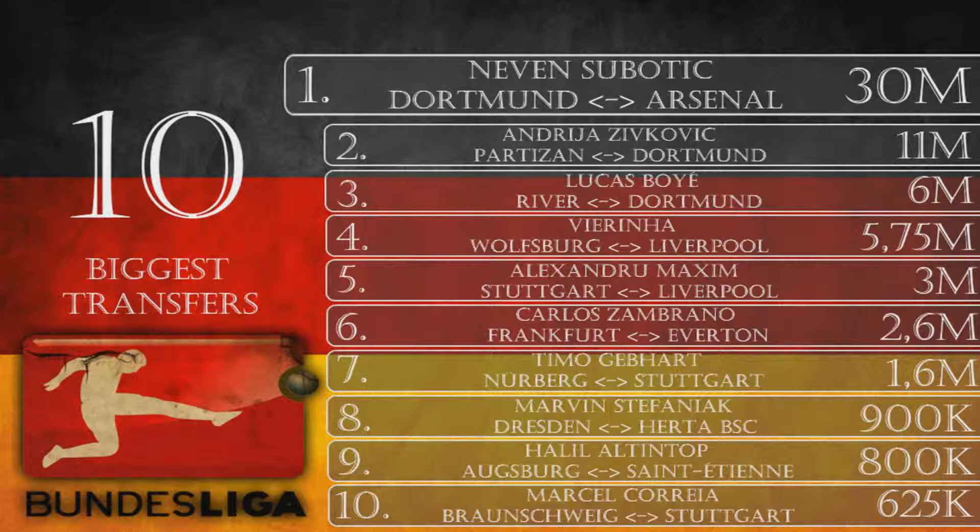And the biggest signing of this summer in the Bundesliga: Neven Subotic from Dortmund to Arsenal for 30 million euros. The fans were furious but the Chairman was calm, saying this deal needed to be done. 30 million for Subotic to a Premier League side was a really big deal for both sides. It remains to be seen how it will affect Dortmund's defense and whether the Chairman will use the 30 million to strengthen in January.